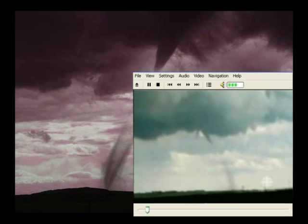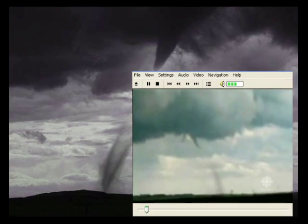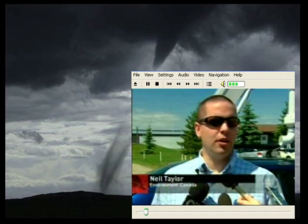The low-level winds create a situation where the air is almost spinning, and if you get a really rapidly developing storm, it can spin up a tornado almost instantly.